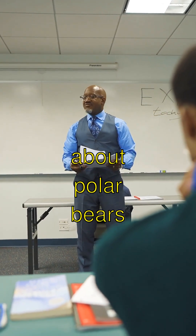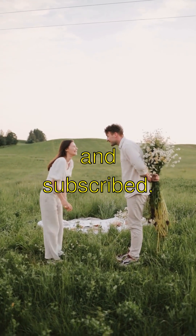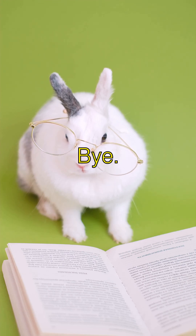Isn't learning about polar bears neat? If you smash that like button and subscribed, you'll get to see more cool stuff. Keep exploring, and stay curious, everybody. Bye bye.